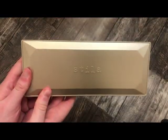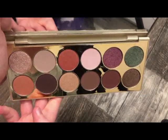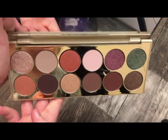The other Stila palette I have is called After Hours. These palettes are pretty heavy. This one is more warm tone — really, really pretty, and it looks like a really pretty fall palette.